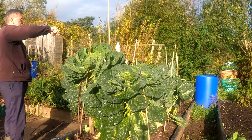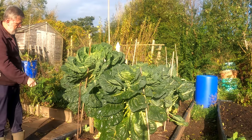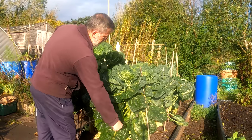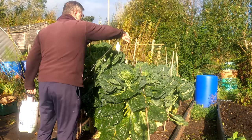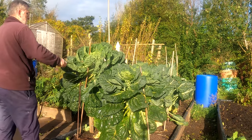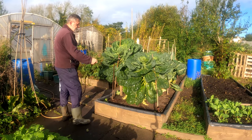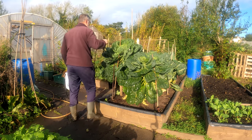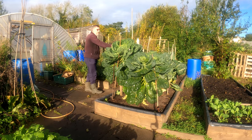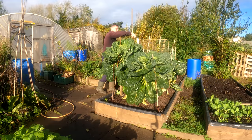Bacillus thuringiensis is a naturally occurring soil bacteria and doesn't harm anything else. You've got to make sure you get the variation that is kurstaki — I'll write it all up on the screen and in the description. Wet all over the top of the plant and try to get under all of the leaves on the inside of the plant so it's all coated in this stuff. And they won't do you any harm. If it's out here where it's cooler, you can bet it's also in my polytunnel — so all my pak choys, Asian greens, and kales in there will all need dosing.